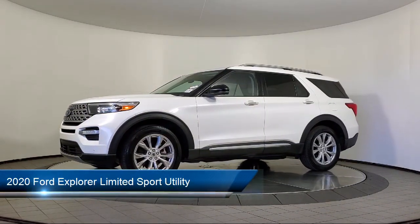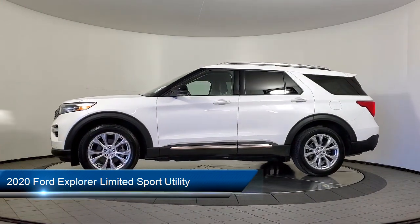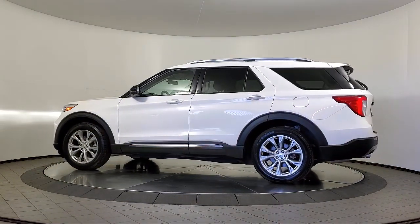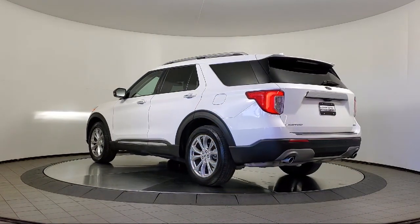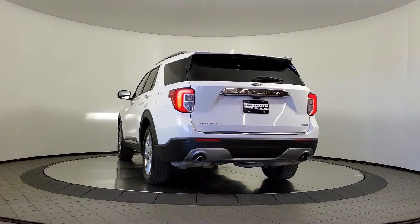It comes equipped with FordPass Connect, Navigation, Bang & Olufsen Premium Audio, Roof Rack, Ventilated Front Seats, Sync Communication System, Heated Front Seats, Auto High Beam Headlamp Control, Parking Sensors, and has less than 65,000 miles on the odometer.